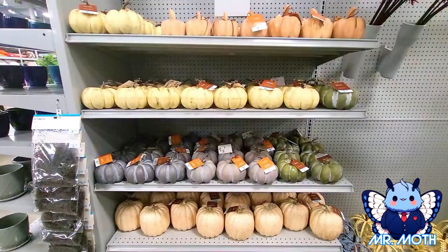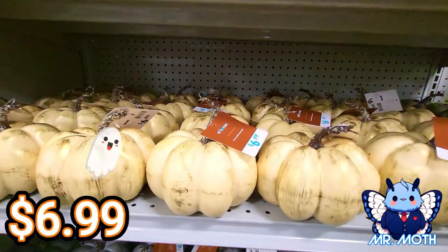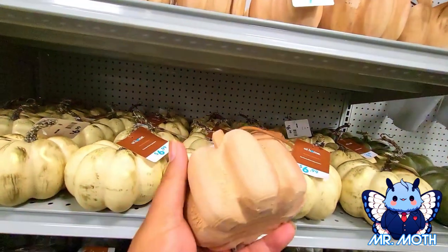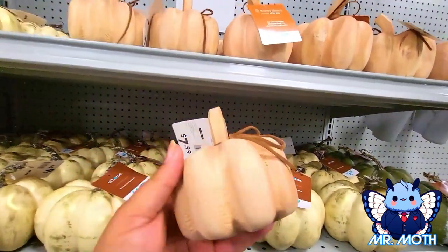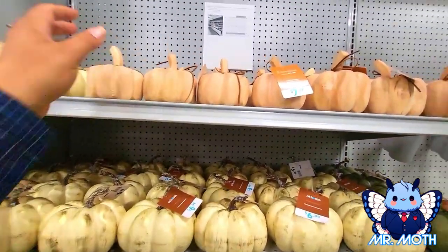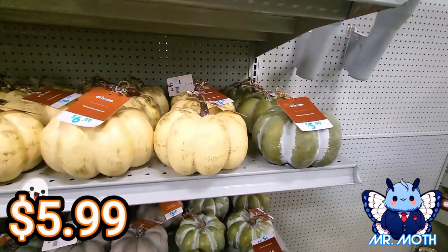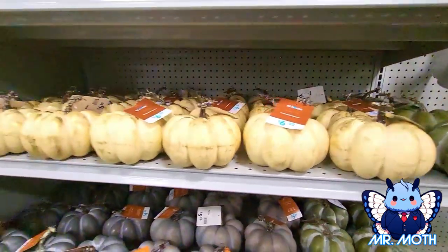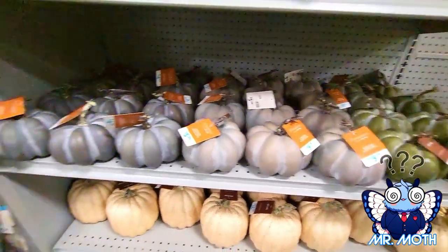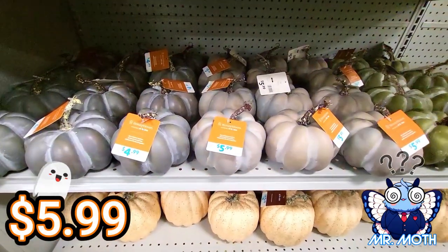First we have some decorative pumpkins — really cool, kind of a goldish color, $6.99. There's some wooden ones, kind of heavy actually. This one, $7.99. This green one right here is $5.99, but I like these goldish ones, they're really cool. I don't understand the pricing on some of these because you got this one that says $4.99 but this one says $5.99.